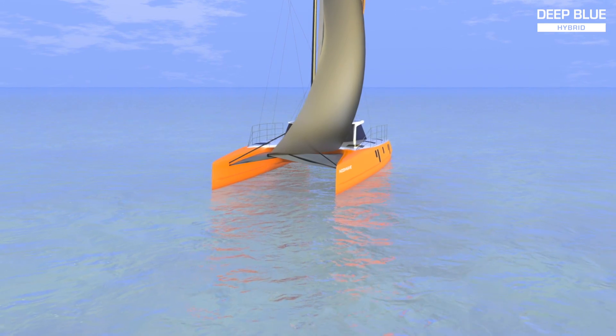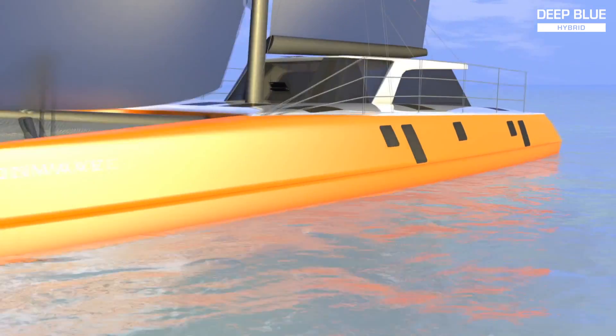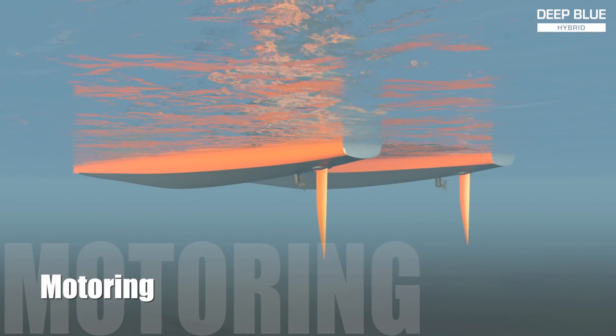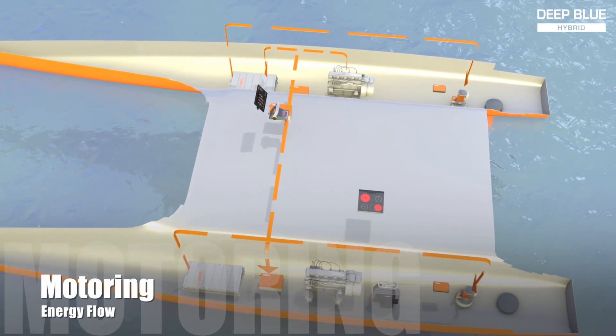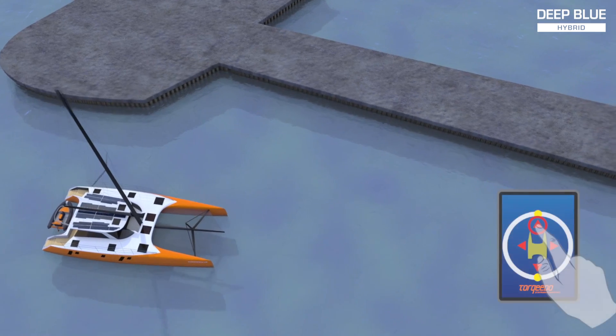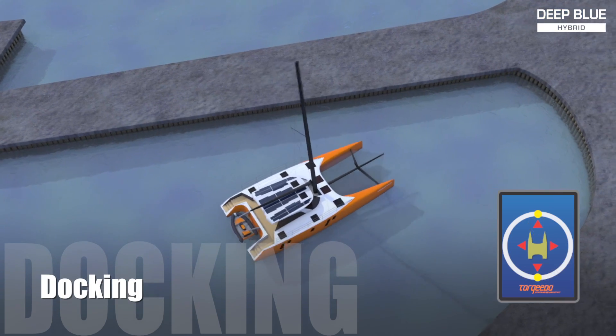Occasionally there may be a need for extended motoring at full speed. In this case, the diesel generator will turn itself on automatically to act as a range extender — it will recharge the batteries and provide electrical energy to the propulsion motors at the same time. Upon arrival in the marina, bystanders will be surprised by the quietly moving vessel.